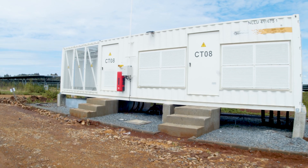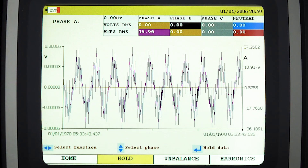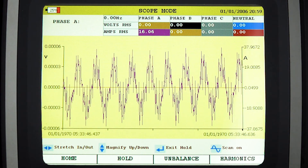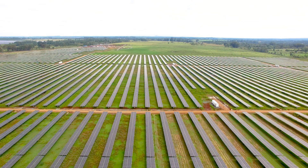Another test challenge is self-powered relays, which require a certain power to work, but they also load the generators asymmetrically and nonlinearly, which causes distortion and possible erroneous results.